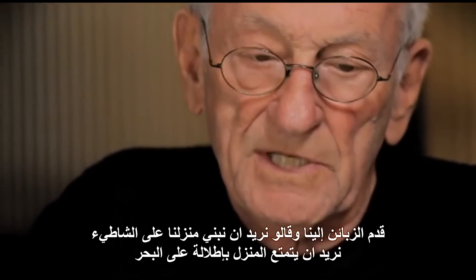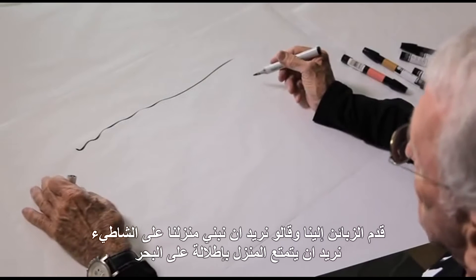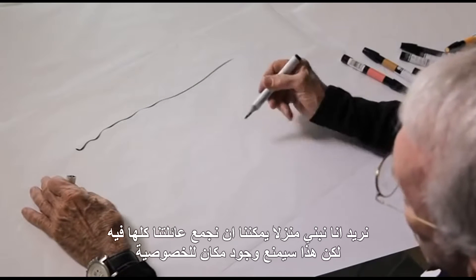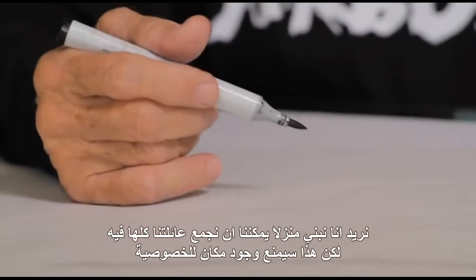Clients came to us and they said we want to build on the beach. We want to build in a place that has great ocean views. We want to build a house that allows us to bring our extended family home, but we want to have a place that's private for them also.